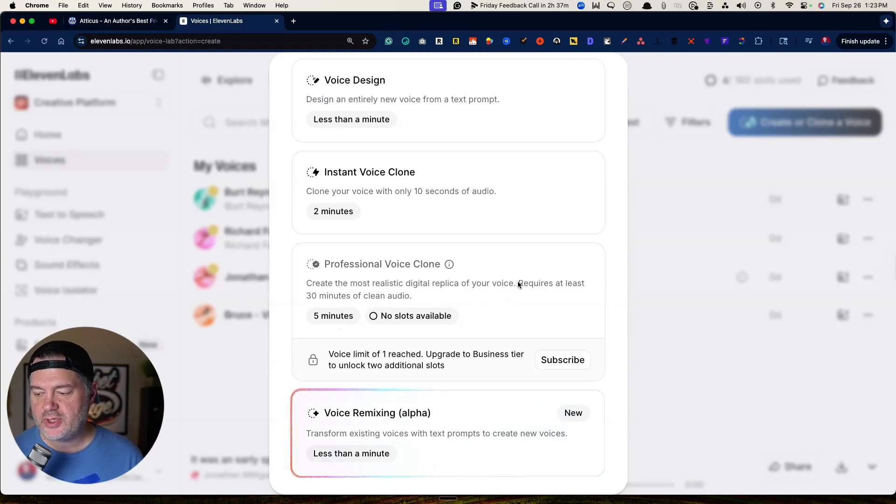It only takes about five minutes, but it does require at least 30 minutes of clean audio. If you've already done an audiobook in the past, or you've done any kind of extensive webinar, recording, video training, or public speech — as long as the quality is decent — you could use those. What Eleven Labs is going to do is deconstruct your own voice, your inflections, the emphasis that you put on words, so you don't want it to be monotone. It was fortunate for me — I already had two or three audiobooks I had fully recorded myself, so I uploaded one of those for training.